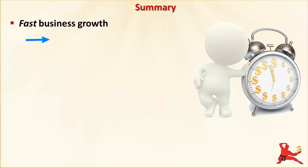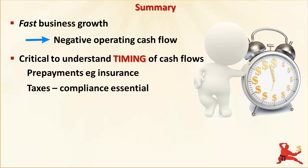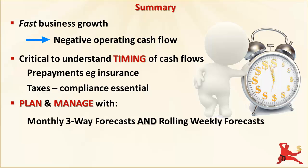Let's do a quick recap of the key points covered in this training video. A fast growth business, even if it's profitable, can have negative cash flow from its operating activities because of working capital demands. Liquidity ratios are not sufficient to assess the solvency of a business — timing is everything with cash flow. With prepaid expenses like insurance, the profit and loss impact is very different from the cash flow impact. Whilst classified as a current asset, prepaid expenses cannot in practical terms really be considered a liquid asset — something you can convert to cash. Tax monies cannot be treated as a core source of working capital funding. You have to know your tax obligations and ensure you can comply with them, or the tax authorities can and will take action against your business and possibly against you personally as a Director. Plan and manage your cash flows with monthly three-way forecasts — profit and loss, balance sheet and cash flow statement — as well as rolling weekly cash flow forecasts. Both are essential.